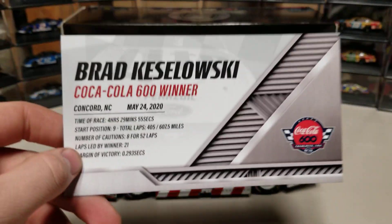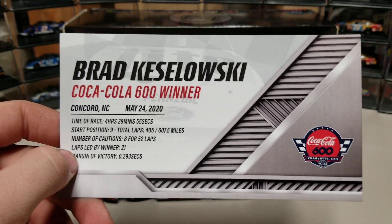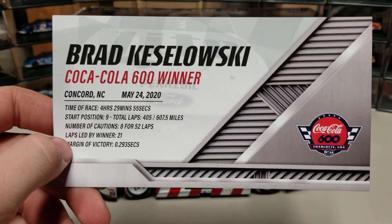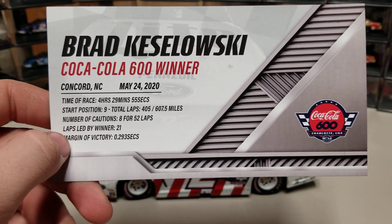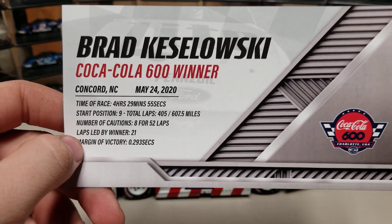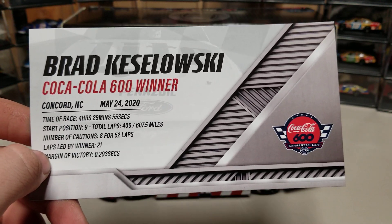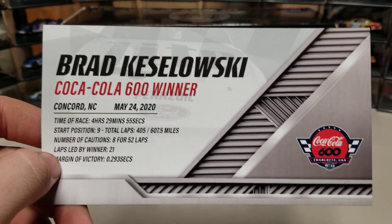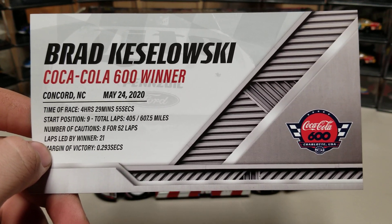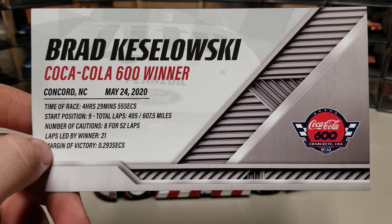They want to try and do the green-white-checkered finish thing, but it's the Coca-Cola 600. I feel like if you're going to do a restart within 10 laps, like World of Outlaws — inside of 10 laps to go you start single file so they don't shake up the entire running order. But it's more about the show in NASCAR than the integrity of the race. Eight cautions for 52 laps and he led 21 laps, won by 0.293 seconds.